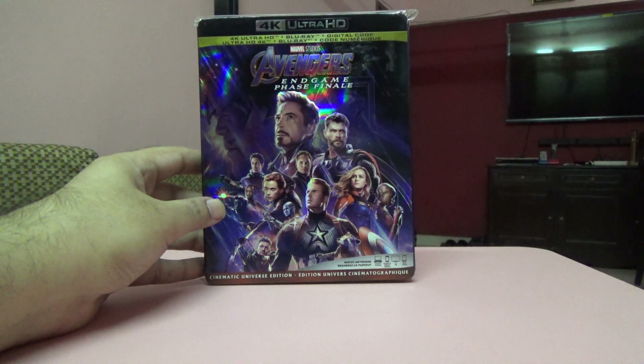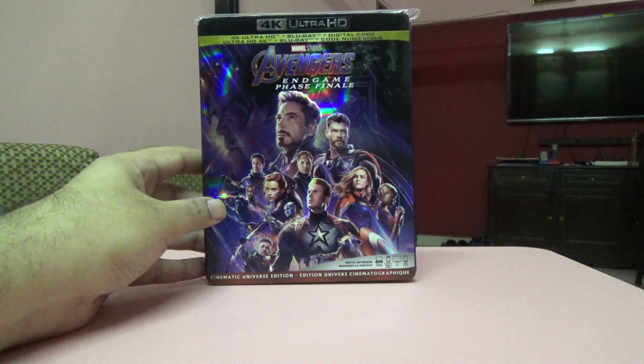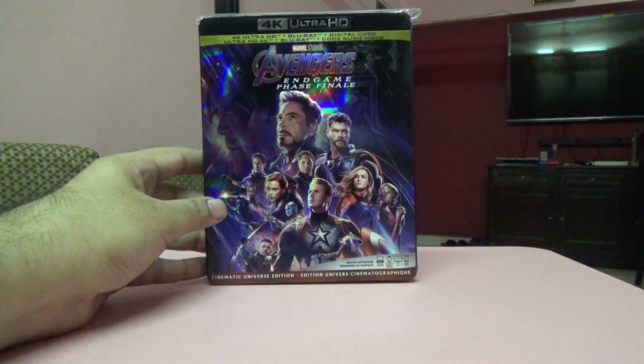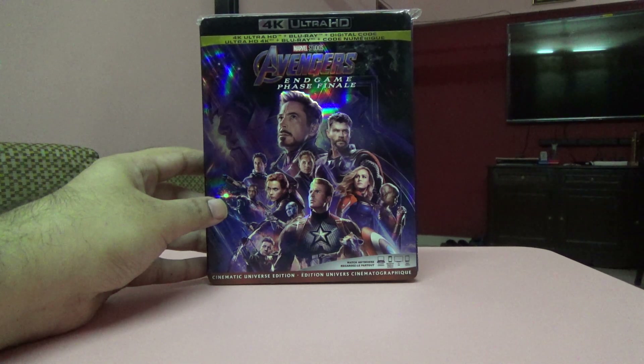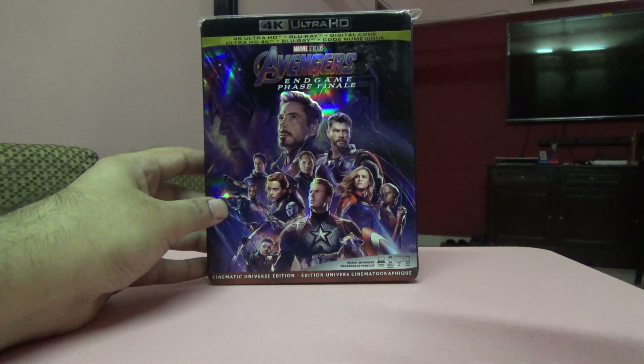Next one is Avengers: Endgame, a Canada import. I waited a long time for this because initially it was very expensive. I bought it from eBay UK and it took a month to reach me, but I got it at a very decent price compared to India. It's a three-disc set and came with a digital code.